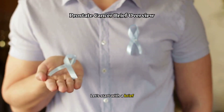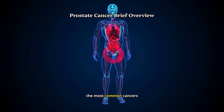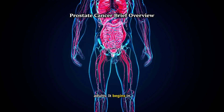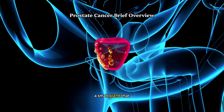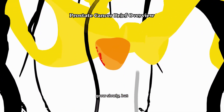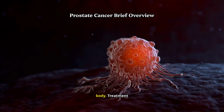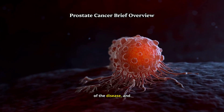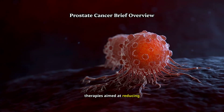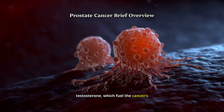Let's start with a brief overview of prostate cancer. Prostate cancer is one of the most common cancers among men, primarily affecting older adults. It begins in the prostate gland, a small gland that produces seminal fluid. Prostate cancer can grow slowly, but in some cases it becomes aggressive, spreading to other parts of the body. Treatment varies depending on the stage of the disease, and advanced prostate cancer often requires therapies aimed at reducing androgen levels, such as testosterone, which fuel the cancer's growth.